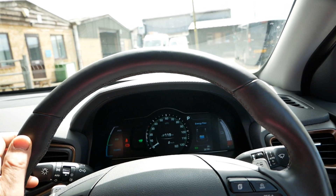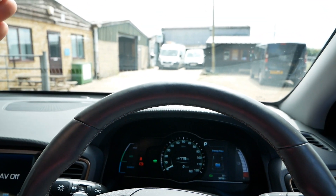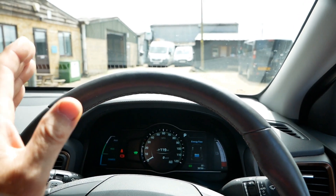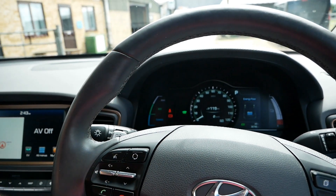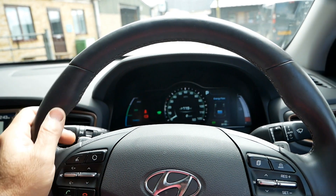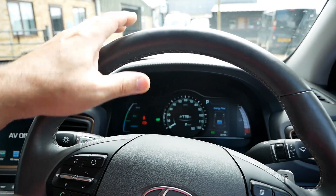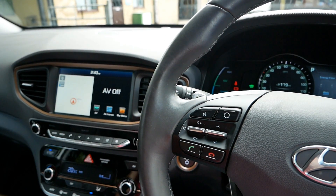Lane keep assist takes a bit of getting used to at first because it feels like your steering wheel isn't connected to the wheels. When you're on the road and it can see a white line or a kerb, it detects the road width and keeps you in the middle of your lane, correcting your position as you drive. It's particularly useful if you've taken your eyes off the road and you're drifting without realising - it corrects you. You get used to it and it has helped me out many a time.